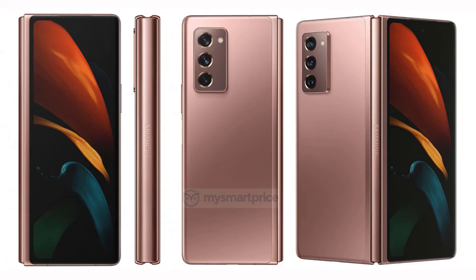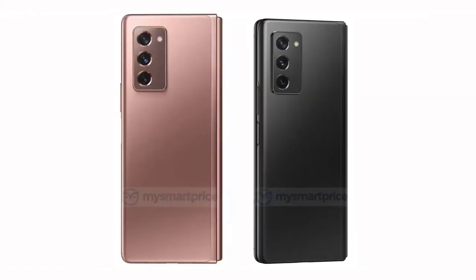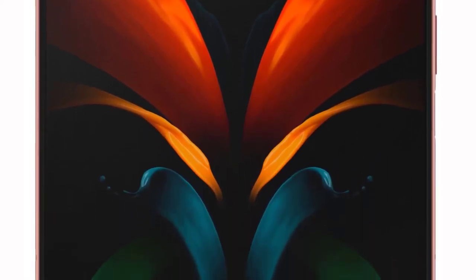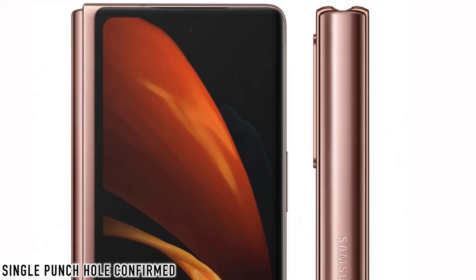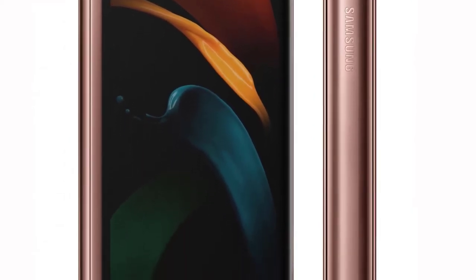But most importantly, the one product that excites me the most is the Samsung Galaxy Z Fold 2 5G. For the first time we have full glory official images of the Galaxy Fold 2. Look at that beauty — the colors, the design. It is absolutely the best fold phone in the world right now. Samsung is untouchable when it comes to the foldable game. Look at those bezels — they are so slim, slimmer than the iPhone 11 Pro Max.